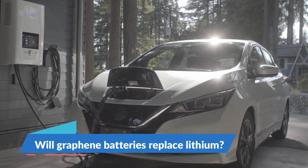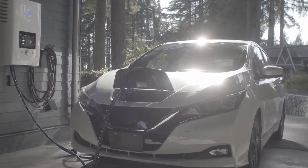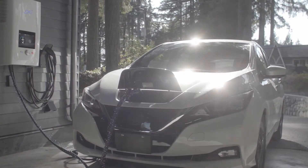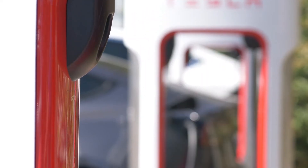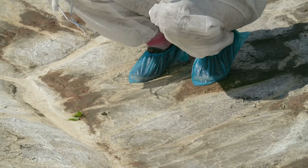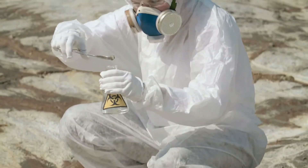Will graphene batteries replace lithium? Graphene-sodium-ion and graphene-aluminum-ion batteries can potentially replace lithium-ion batteries, as they are much cheaper and easier to recycle, and sodium and aluminum are more abundant in nature compared to lithium.